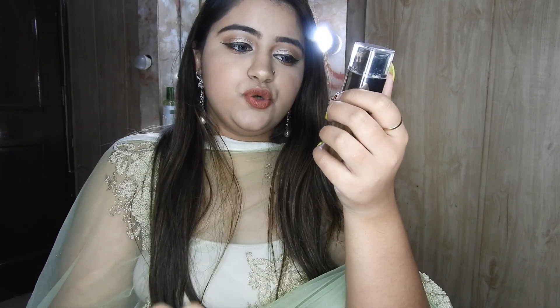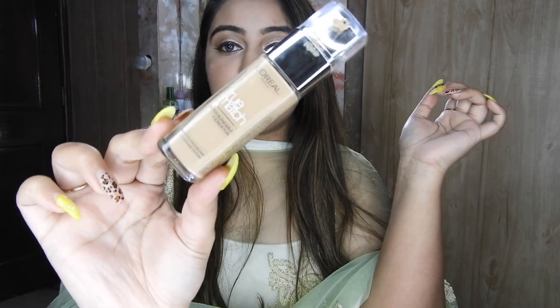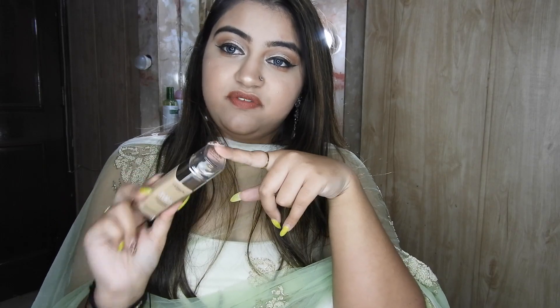So the first foundation I have is from L'Oreal — it's their True Match Super Blendable Foundation. It's very very similar to the Fit Me Foundation, which I love, but I've shown it in every video so I changed it a little. The texture, the feel, the finish is very similar to the Fit Me. So I would highly recommend you go with this one. If you have used the Fit Me, you will definitely love this one.